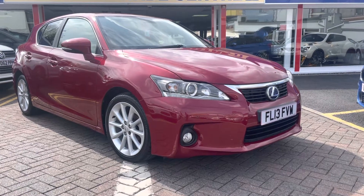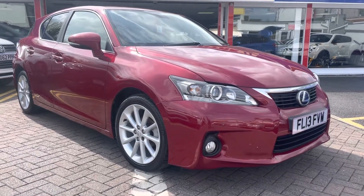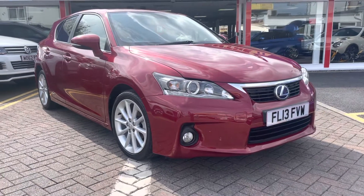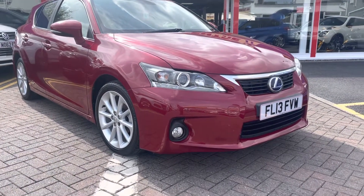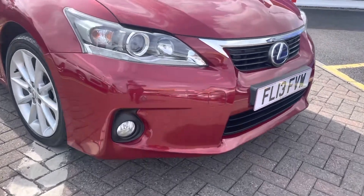We have a Lexus CT200h hybrid in excellent condition, with 99,800 and something miles, serviced every year, supplied with a full MOT. Excellent condition all around, as I'll show.